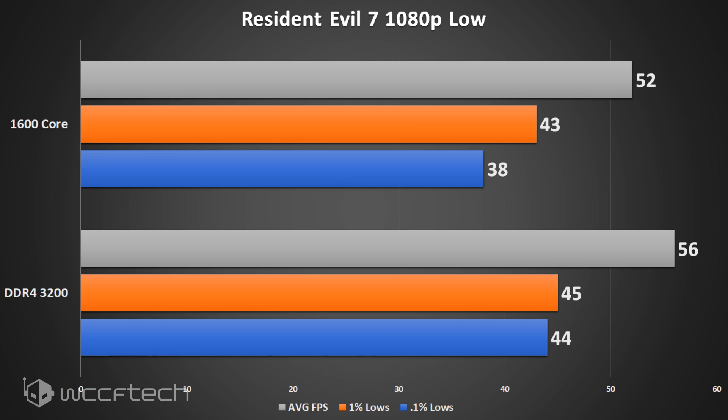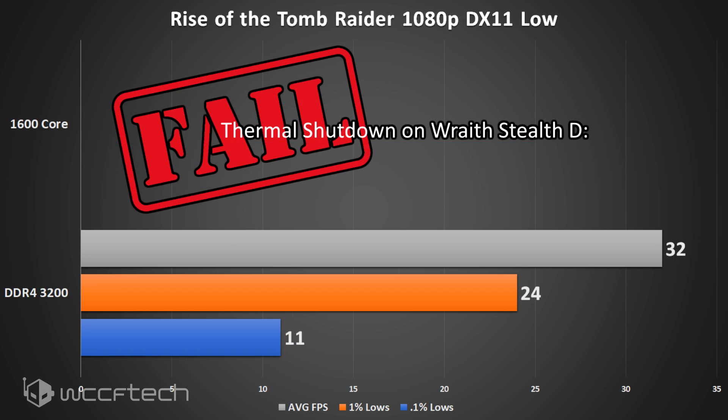The last title we tested was Rise of the Tomb Raider at 1080p low settings on DX11. There are no overclock results for this game because it hit thermal shutdown — the GPU core reached 95 degrees Celsius on the Wraith Stealth Cooler. We'll be replacing that cooler soon with the Arctic Freezer 33 to see how much of a difference that makes.